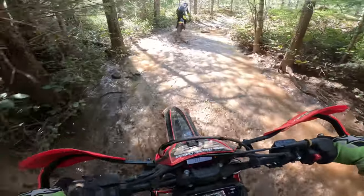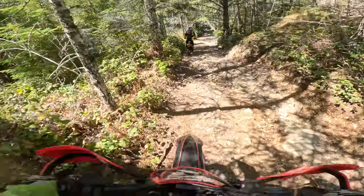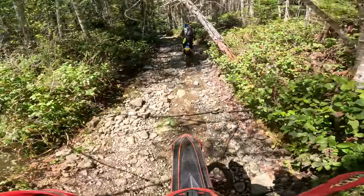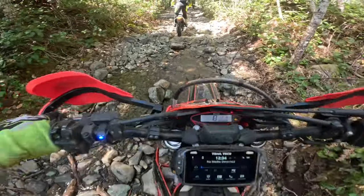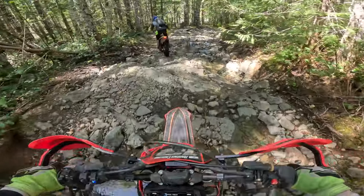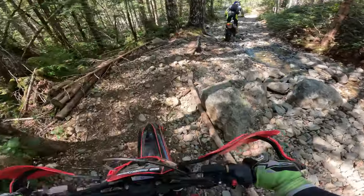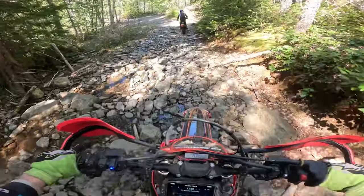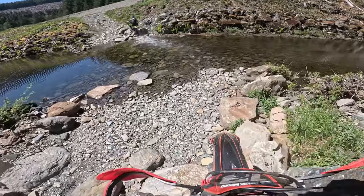Now we're going to make our way over to the next section on this riverbed. We've got mad nasties, and we've got quite the creek here to cross.